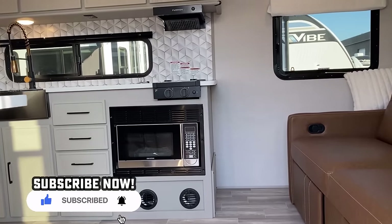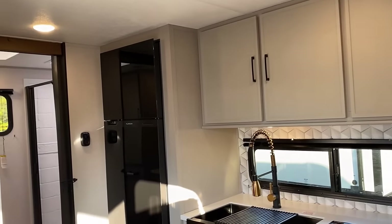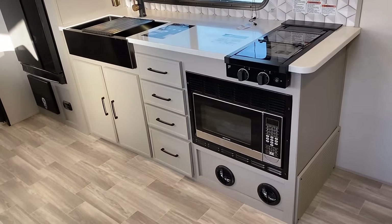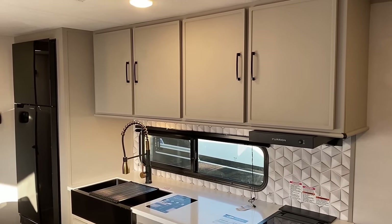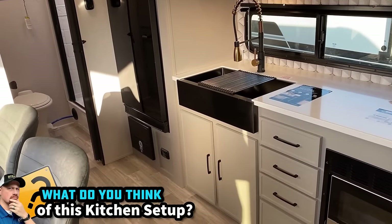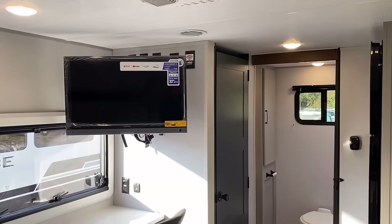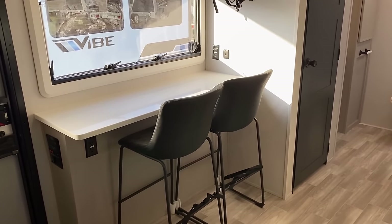I want to physically walk you through what my experience was like the first time I saw one of these. Starting right over here at the entry door — this is like probably most people — the first thing I saw when I walked into the RV. Some people are not going to like the fact that this does not have a propane oven. That's a convection microwave down there, and it's a two-burner north-south stovetop, which I actually think is a really awesome way to go because it maximizes kitchen storage in a minimal amount of space while still providing generally the features you need.